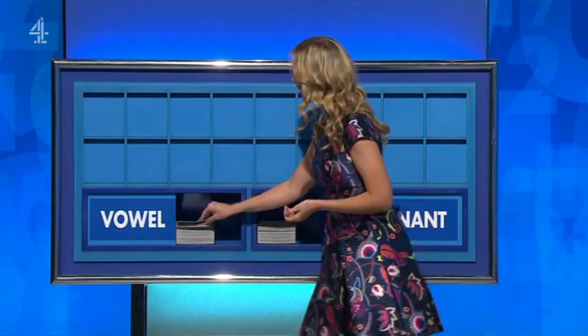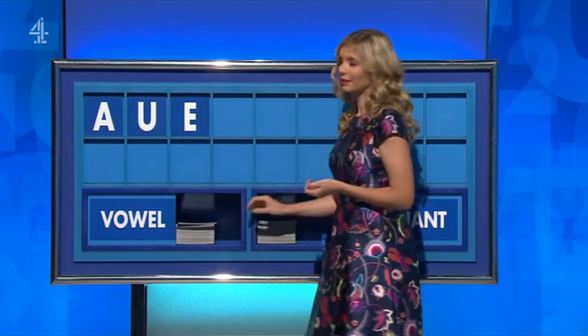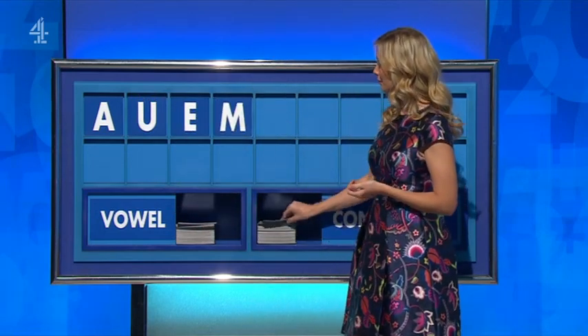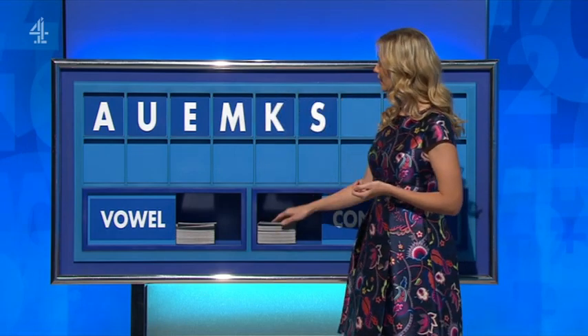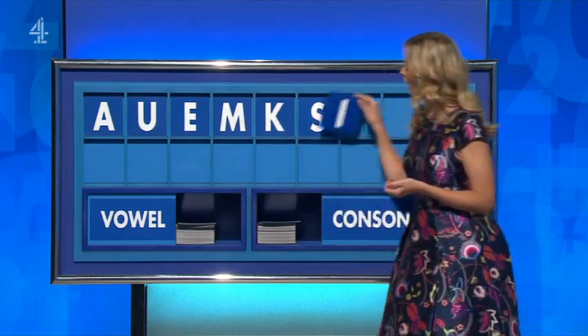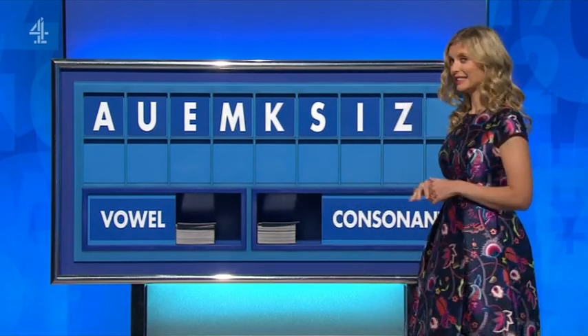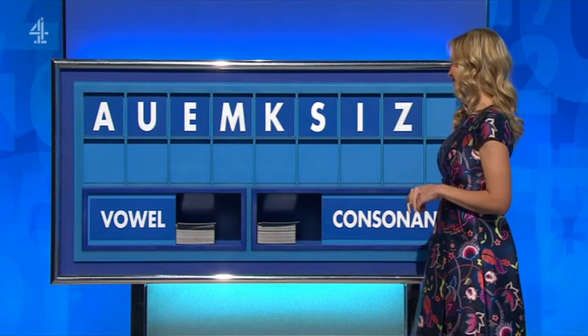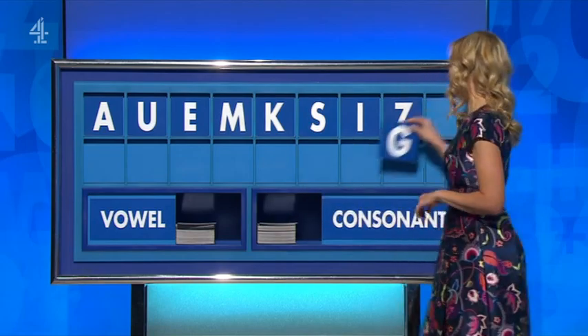A vowel please — A. And another — U. And another — E. And a consonant — M. And a consonant — K. And a consonant — S. And a vowel — I. And a consonant — Z. And lastly — G.